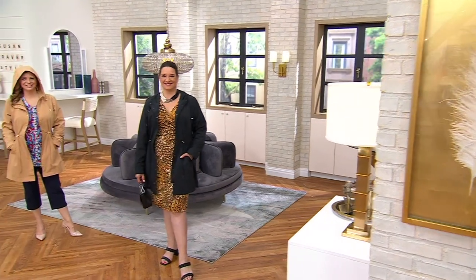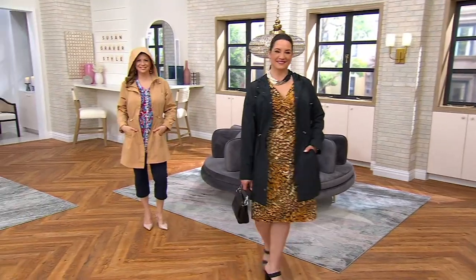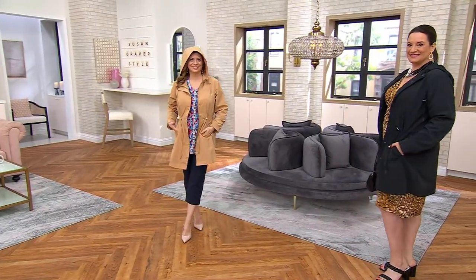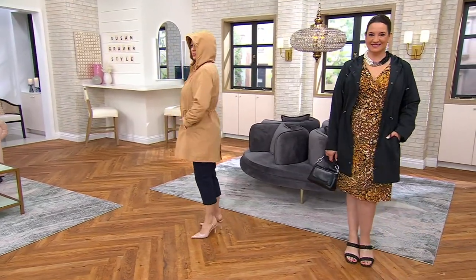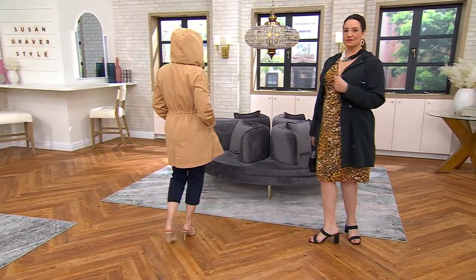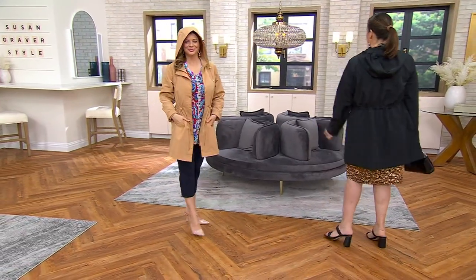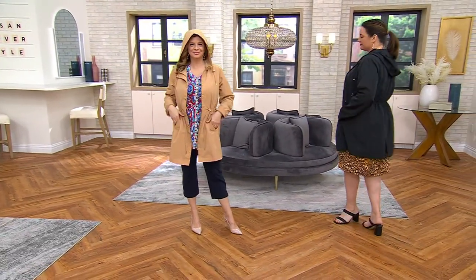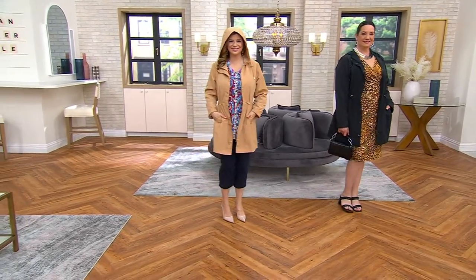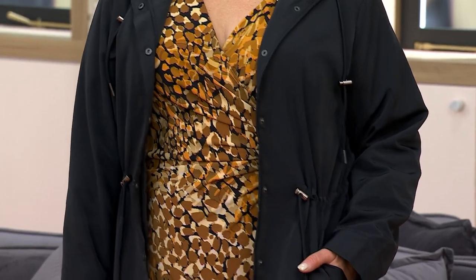Oh my goodness. Let's talk about our today's special value. 17,000 since midnight have already been ordered. We have waited for a spring jacket since 2020. It comes in regular and also in petite. This is an advanced order.